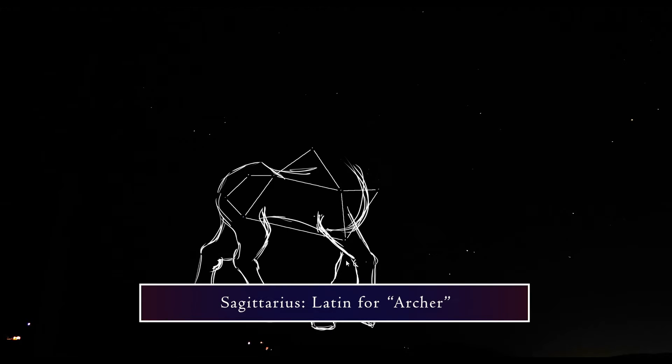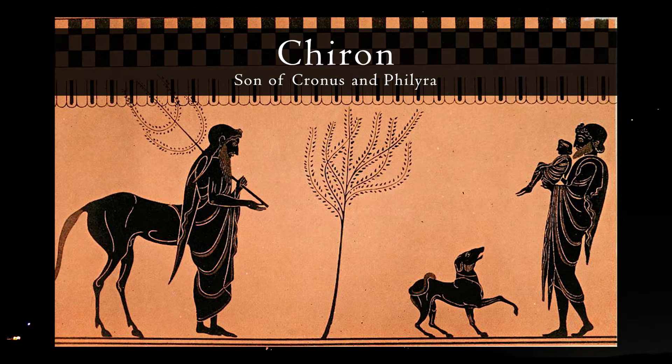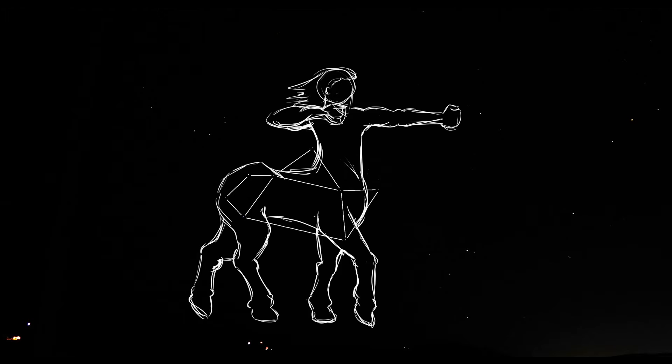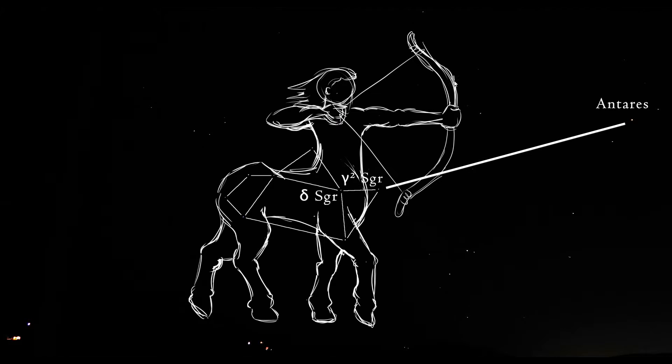Sagittarius is Latin for archer. Its root, sagita, means arrow. In Greek mythology, it's usually depicted as a centaur archer, sometimes identified as Chiron, the son of the titan Cronus and the water nymph Philyra. While most centaurs were notorious for being wild and violent creatures, Chiron was said to be intelligent, civilized, and kind. In the sky, Sagittarius's arrow points at the heart of the scorpion — you can follow the path of delta and gamma Sagittarii towards Antares.